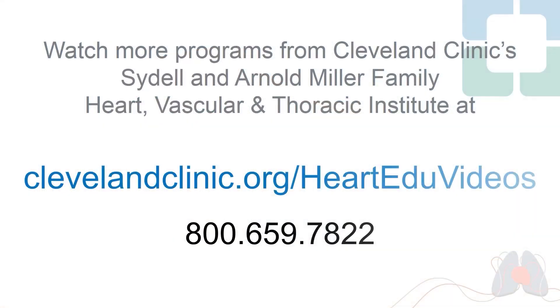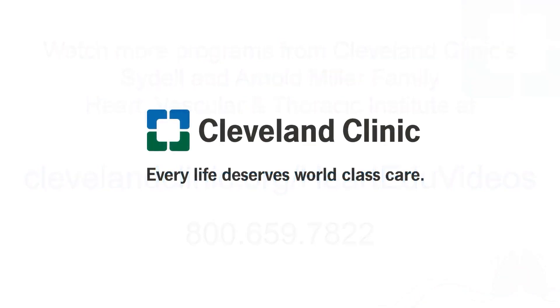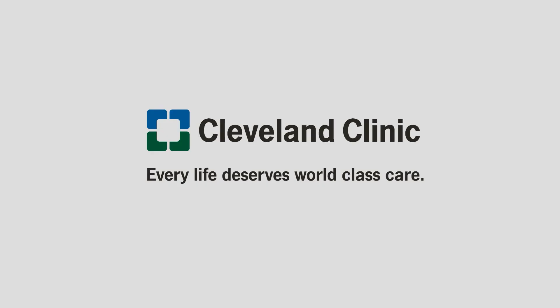We hope that's given you some insights into how we think about approaching cardiac sarcoidosis. We enjoy working together as a multidisciplinary team and look forward to bringing you updates on our team's work, including ongoing research. Please let us know if we can be of any assistance to you or your loved ones with sarcoidosis. Thank you.